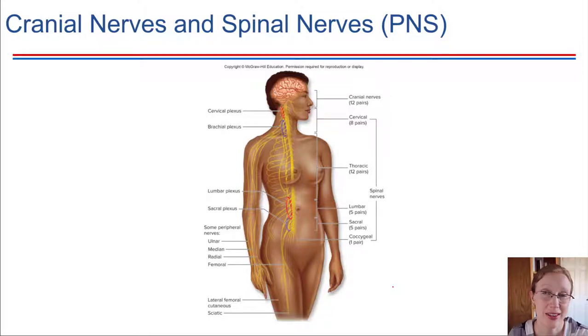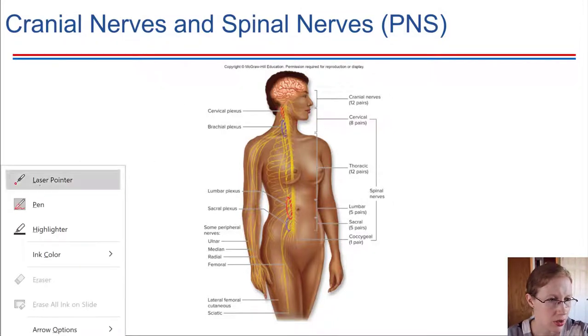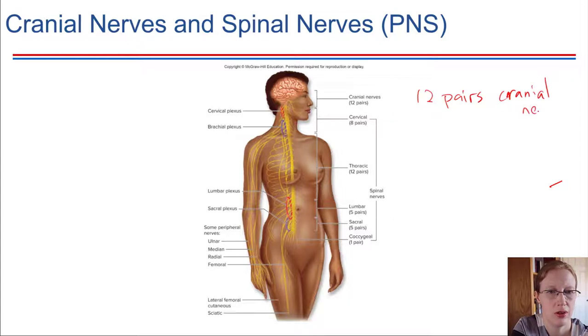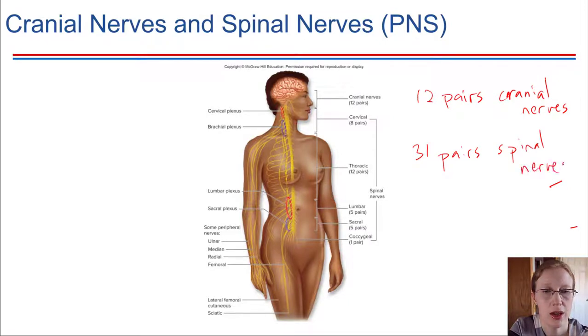The peripheral nervous system consists of cranial and spinal nerves, and they branch off from the central nervous system. We're showing a schematic of that here. The central nervous system includes the brain and the spinal cord, but there are a lot of other branches that come off from it. In total, we have 12 pairs of cranial nerves and 31 pairs of spinal nerves. All put together, these make up what's called the peripheral nervous system, or PNS for short.